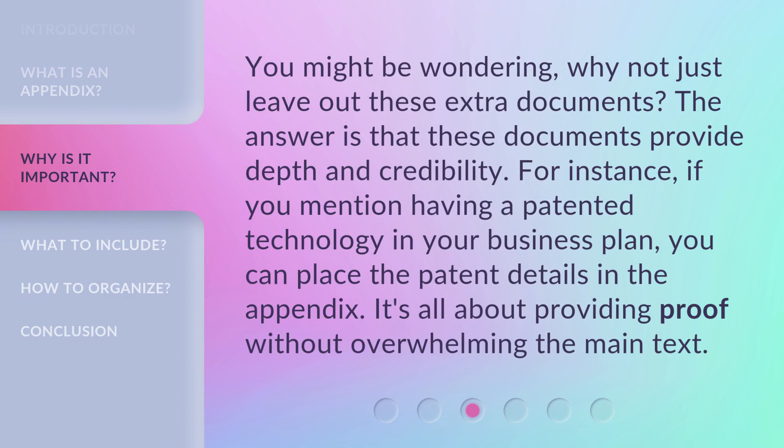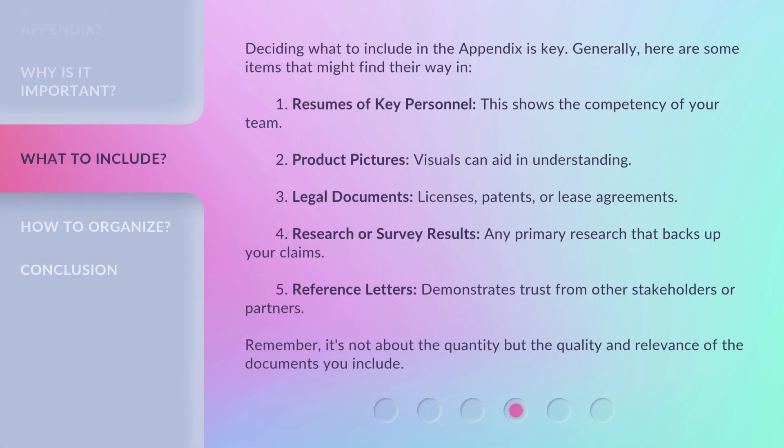You might be wondering why not just leave out these extra documents. The answer is that these documents provide depth and credibility. For instance, if you mention having a patented technology in your business plan, you can place the patent details in the appendix. It's all about providing proof without overwhelming the main text.